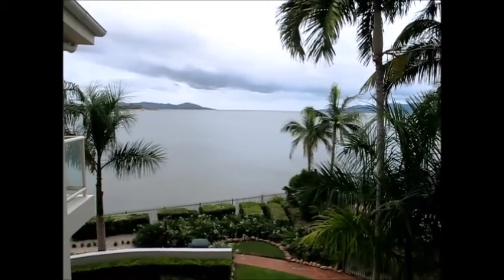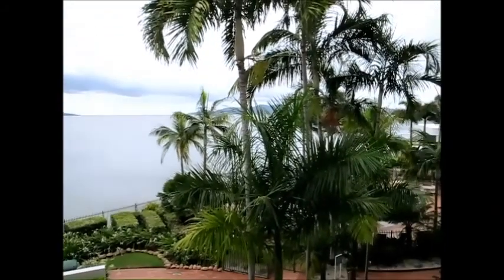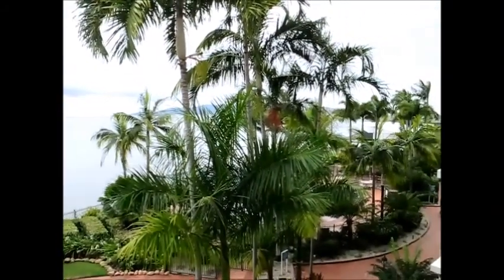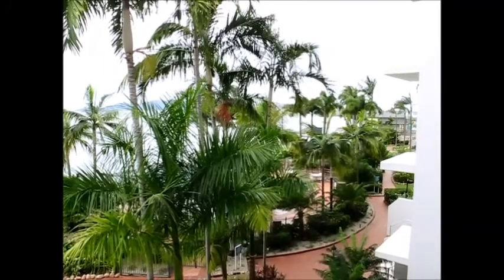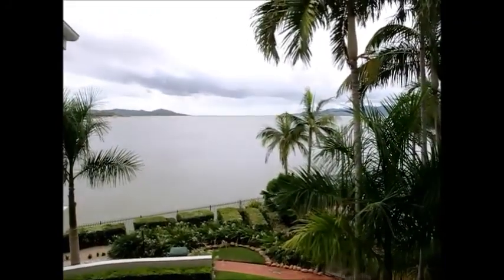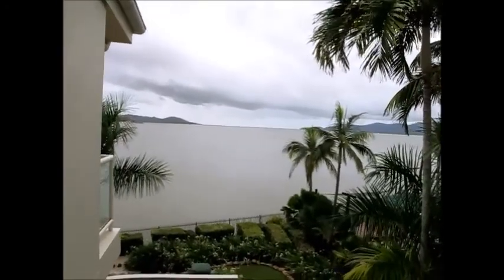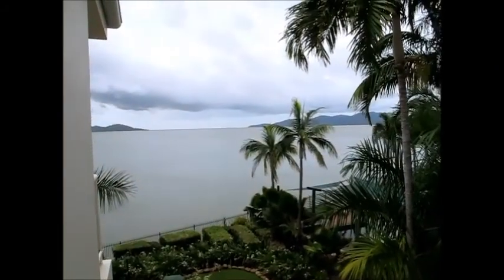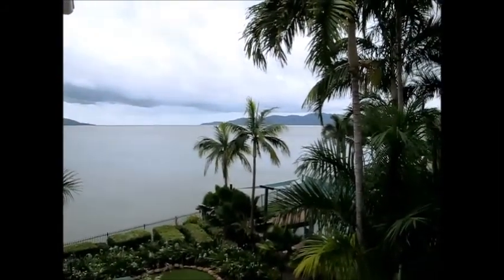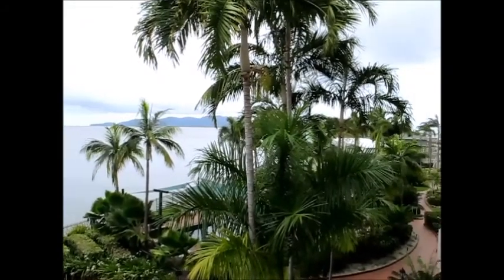Welcome to unit number 33 at 7 Mariners Drive, which is part of the Mariners North complex. I'm standing on the oceanside balcony here and that's the view you get to enjoy. A little bit cloudy today so the view is a little bit subtle, but you can imagine on a blue sky day just how gorgeous that is. I'm sure you can hear the waves crashing on the beach there as well.